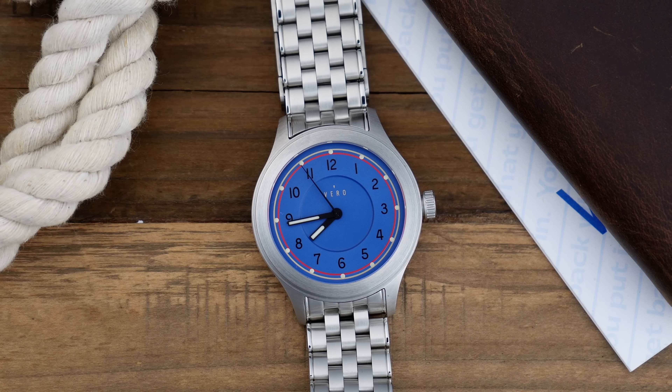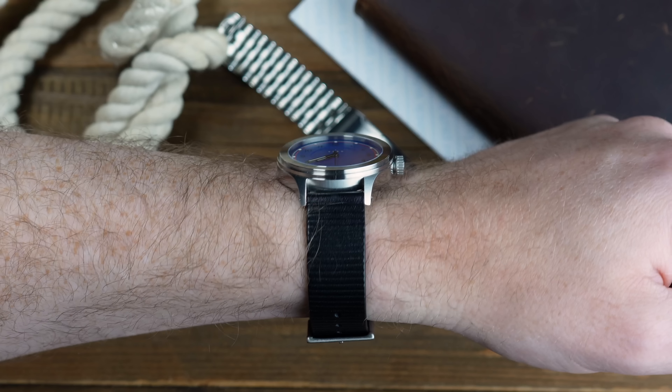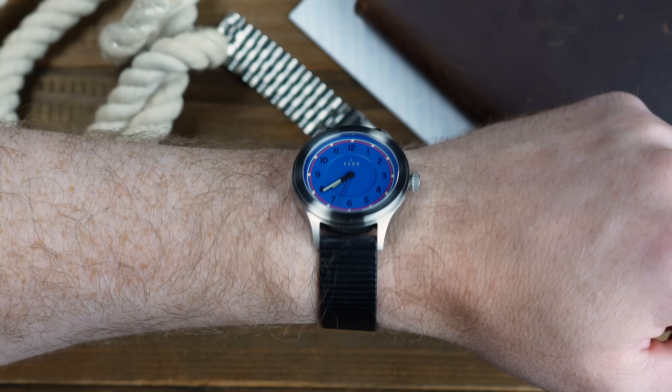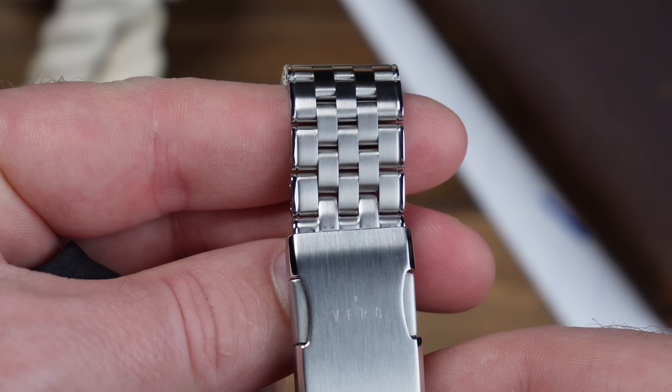Even though the watch is smaller than what I like to wear, it is an increased size from their previous version. The watch comes in at a 38mm case with 9.4mm thickness and a 44.5mm lug-to-lug, with both the bracelet and strap being 18mm. So you might have to dig out those 18mm straps if you want to put it on a NATO or another fabric strap — but I don't think you'd need to. This leather strap is very, very high quality.